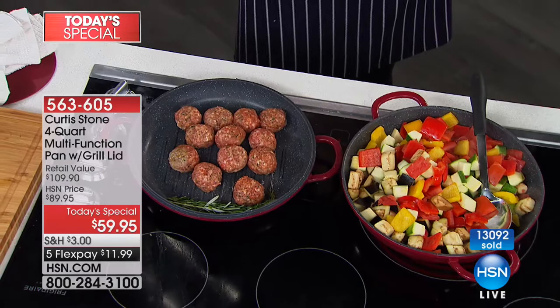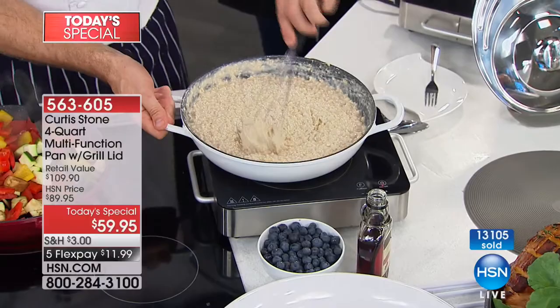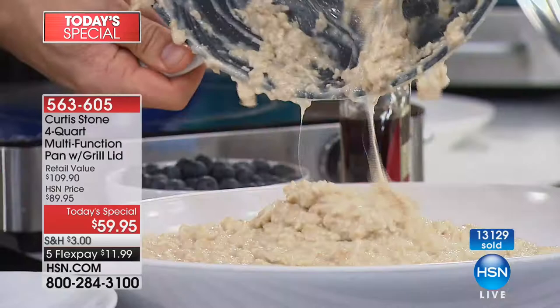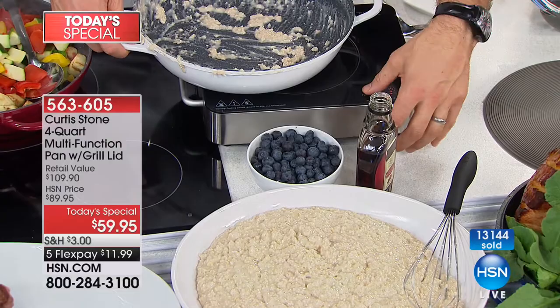I've got oatmeal over here and I'm using my stainless steel whisk — that's fine, you're not going to damage the pan. Unfortunately I'm cooking this in the white, and we just sold out of the white. The cobalt blue will be the next color to go, followed by the gray and the green. Let me turn this up on full to show you what happens when you forget a pan on the stove.